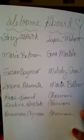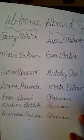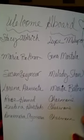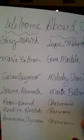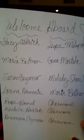We have Stacy Aldrich brought on by Lupe Malupo in Alaska, Maria Beltran brought on by Gina Martala, Susan Seymour brought on board by Melody Shaw, Lorena Armento brought on board by Maria Beltran, Rose Hamed by me, Dina Hurtado by Charmaine, and Anna Maria Kojokura by Charmaine. Welcome to our new spa teammates, and congratulations to each of you who have just added a new teammate to your team. That is for the month of April.